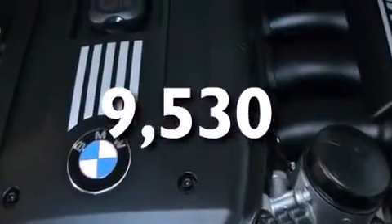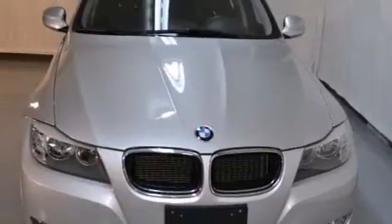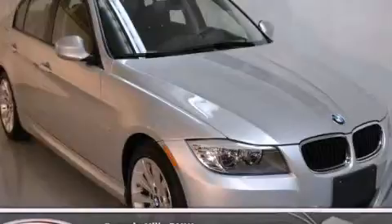With an EPA estimated rating of 28 miles per gallon on the highway, this vehicle does not compromise its fuel efficiency for size, comfort, or fun. This automobile won't last long at this price — call and arrange a test drive now.